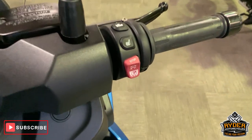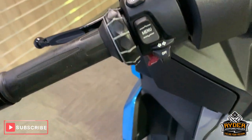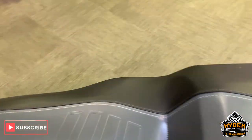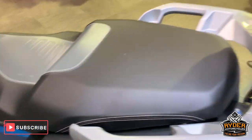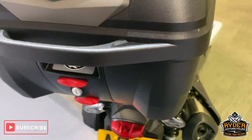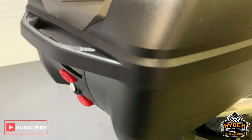Got heated seat and grips as well. Going to menu settings on this bike too — it's quite a clever little bike. Really nice seat. Comes with a little top box there as well — it's quite deep, so you can get quite a bit in.